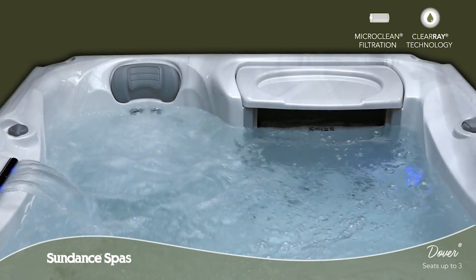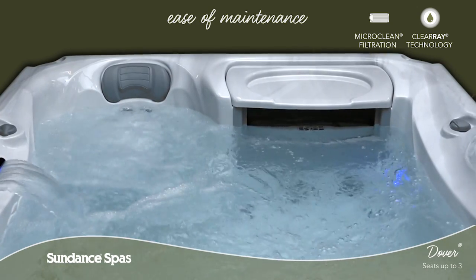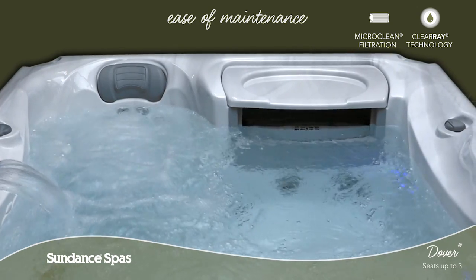Thanks to ClearRay, the micro-clean filtration system and superior horizontal filter design, keeping your spa water clean is a breeze.